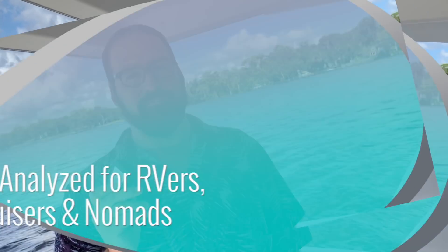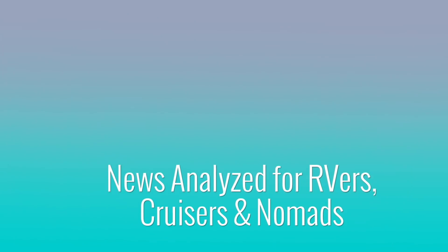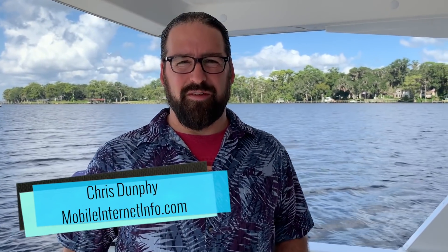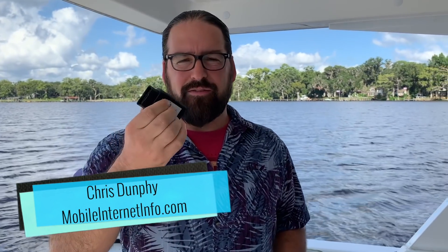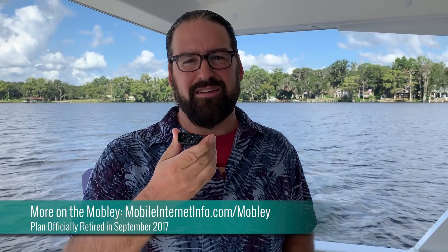Attention Mobley fans! AT&T has pushed a firmware update that changes things potentially for the worse. Hi, I'm Chris from the Mobile Internet Resource Center with some news about the AT&T Mobley. This little device was really popular for a while because you can get it from AT&T and get a connected car plan for $20 a month that gave you unlimited hotspot data.